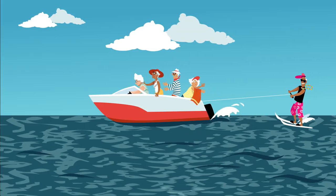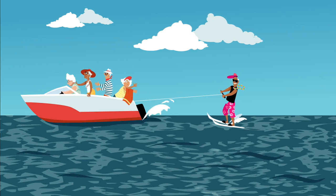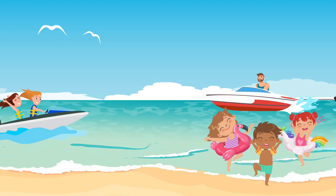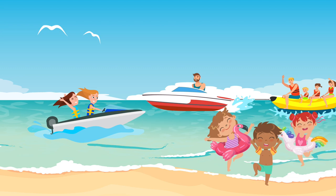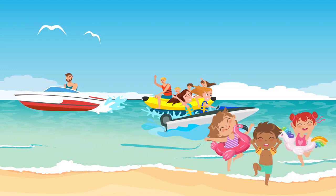The speed boat. The speed boat is a boat that moves with the power of an engine and goes very, very fast.